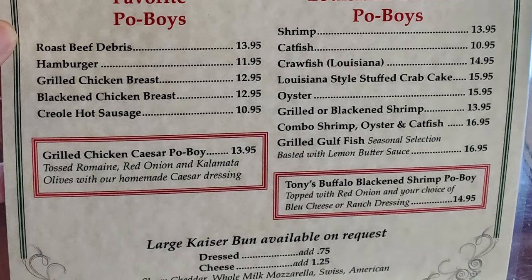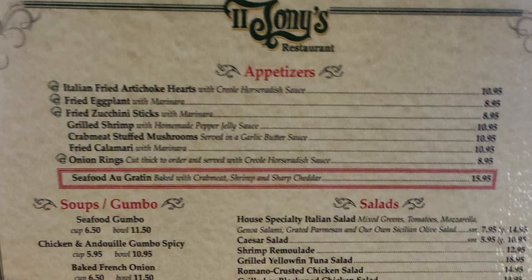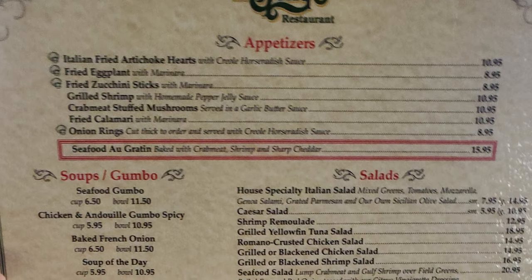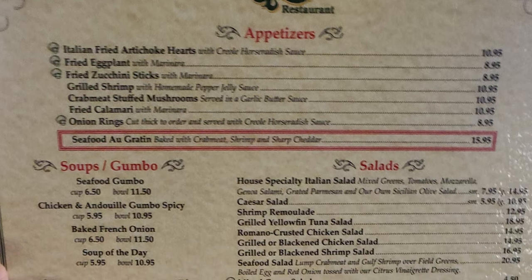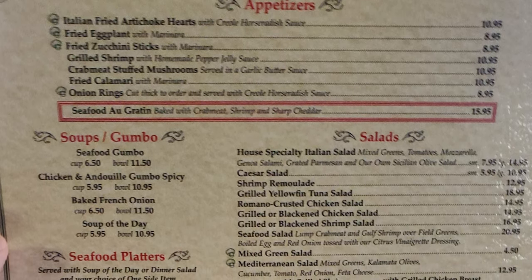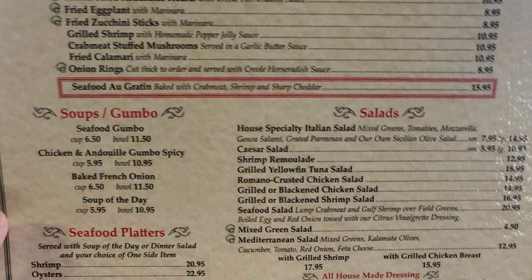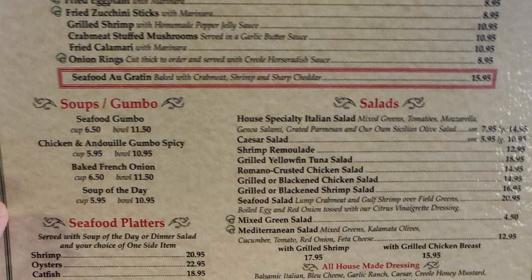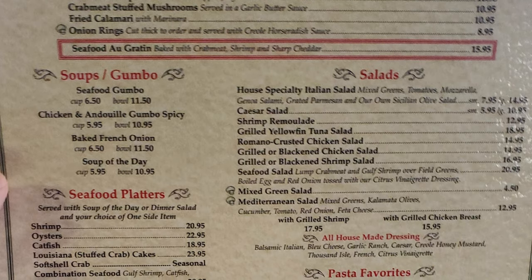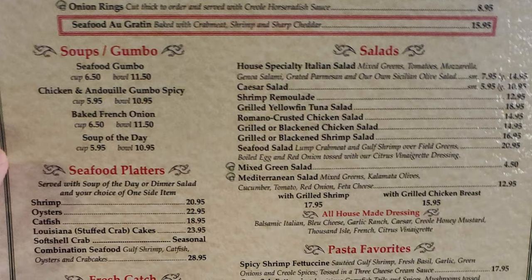Appetizers include Italian Fried Artichoke, Fried Eggplant, Fried Zucchini Sticks, Grilled Shrimp, Crab Meat Stuffed Mushrooms, Fried Calamari, Onion Rings, and Seafood Au Gratin. Soups and Gumbo: Seafood Gumbo, Chicken Andouille Gumbo, Spicy Baked French Onion, and Soup of the Day. Salads include House Specialty Italian Salad, Caesar Salad, Shrimp Remoulade, Grilled Tuna Salad, Romano Crusted Chicken Salad, Grilled or Blackened Chicken Salad, Grilled or Blackened Shrimp Salad, Seafood Salad, Mixed Green Salad, and Mediterranean Salad.